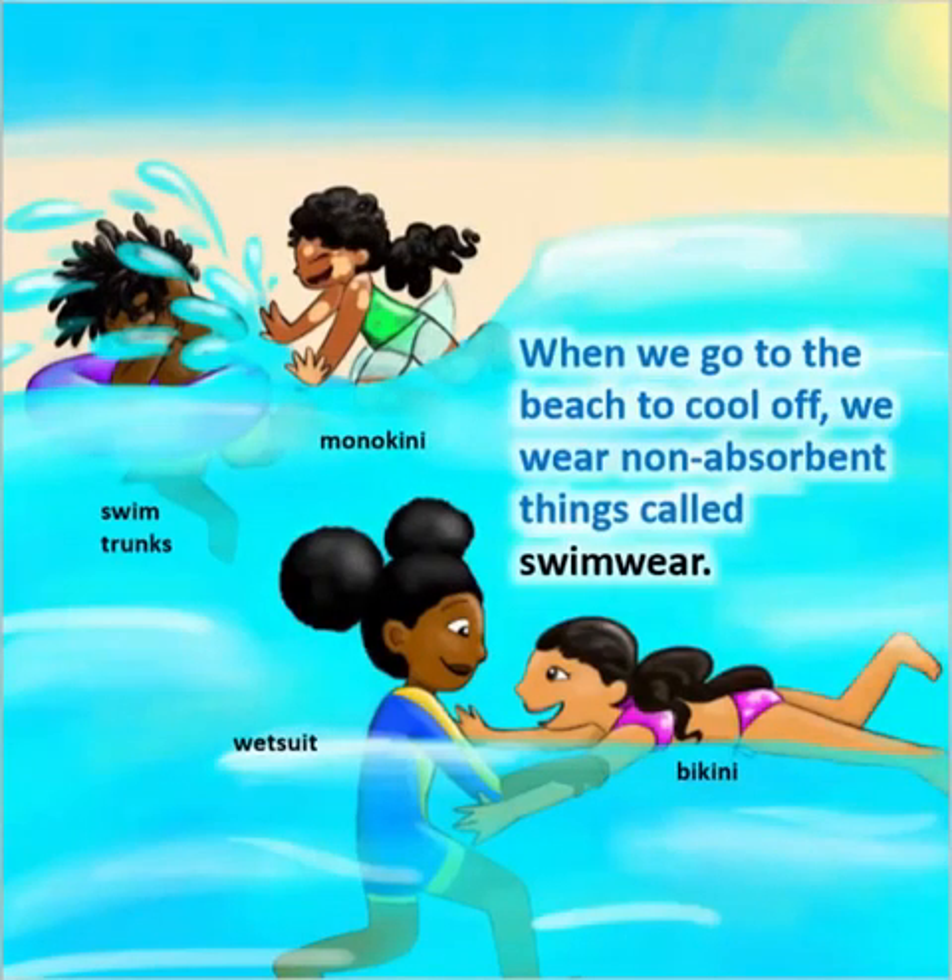When we go to the beach to cool off, we wear non-absorbent things called swimwear.